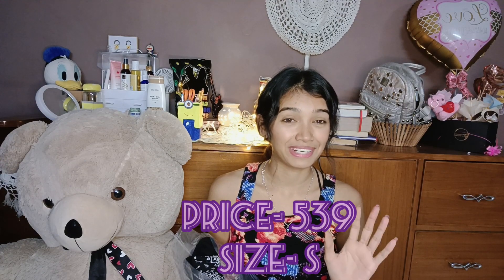Seriously, 539 rupees! When I saw the price I was like this — completely shocked. Let's see what you get for that price.